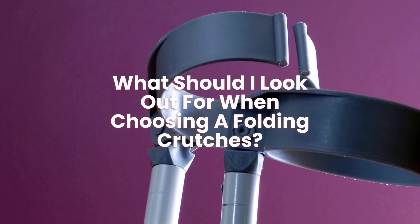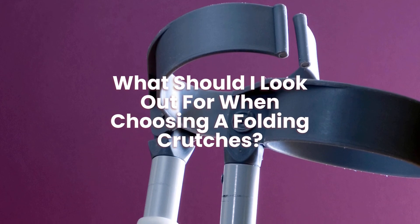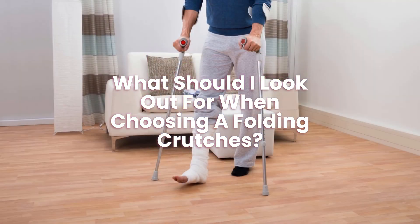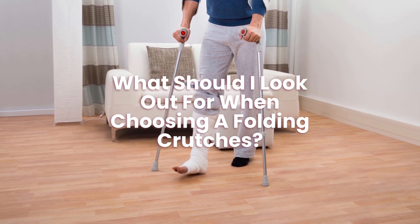What should you look out for when choosing folding crutches? When shopping for folding crutches, you should look at the following: cost, reviews, size, and style.